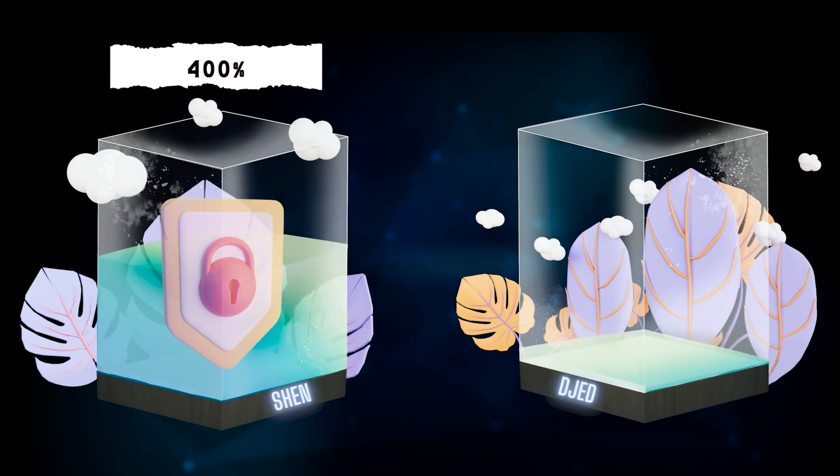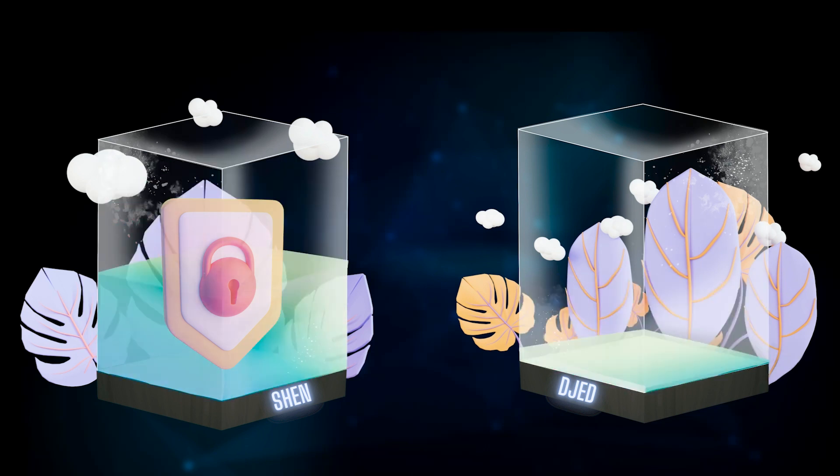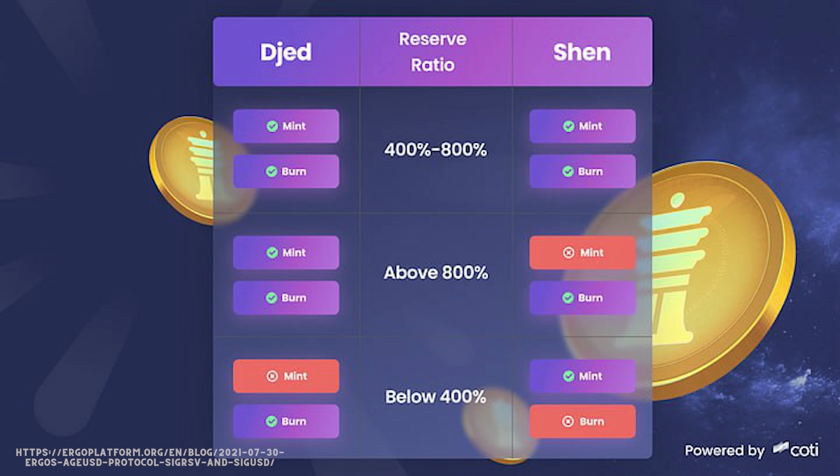Having such a high collateral backing JET ensures that the stable coin maintains its peg in nearly all situations. If the ratio falls below 400%, no new JET can be created and no Shen can be burned. If the ratio goes over 800%, no new Shen can be minted; however, JET can still be burned as the protocol ensures that JET is always redeemable.